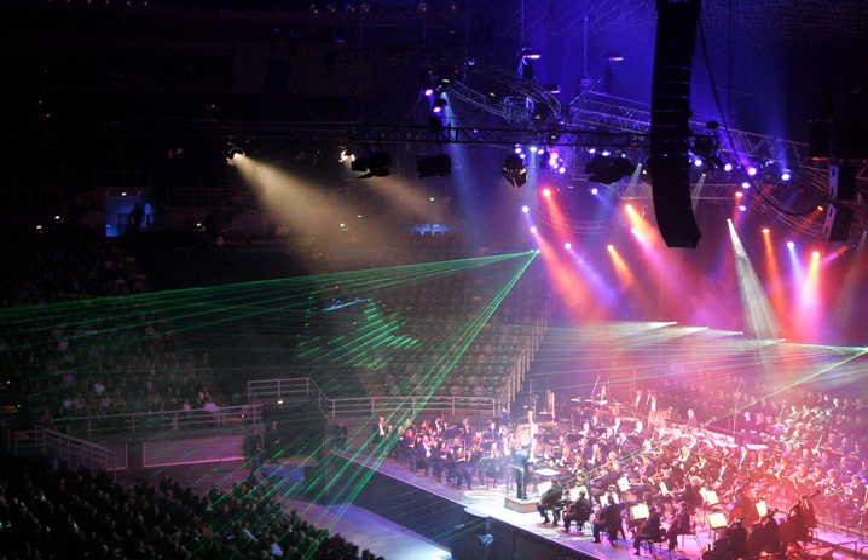Lastly, a gobo or break-up pattern may be applied to ellipsoidal reflector spotlights and similar instruments. This is typically a thin sheet of metal with a shape cut into it, inserted into the instrument near its aperture. Gobos, or templates, come in many shapes but often include leaves, waves, stars, and similar patterns.